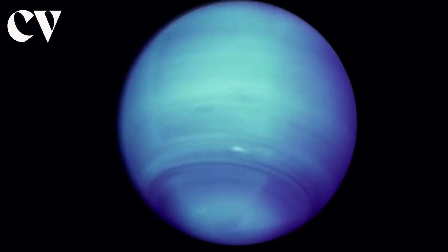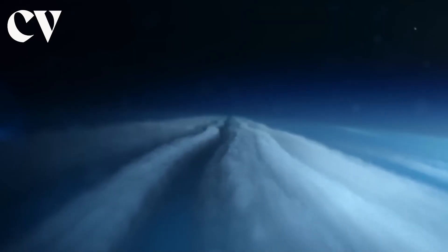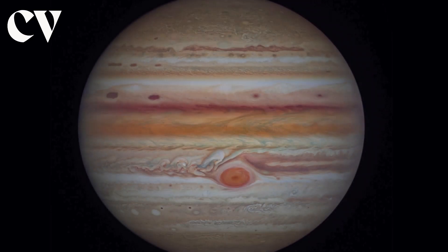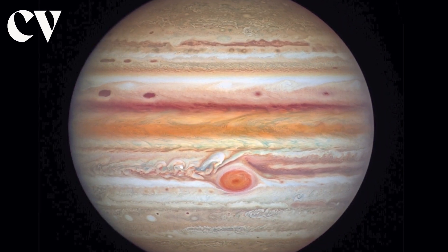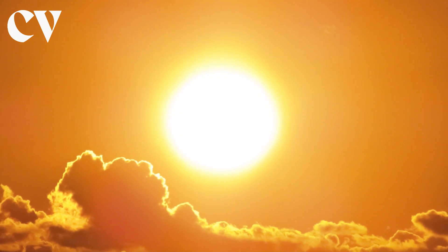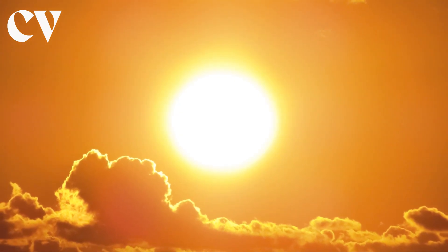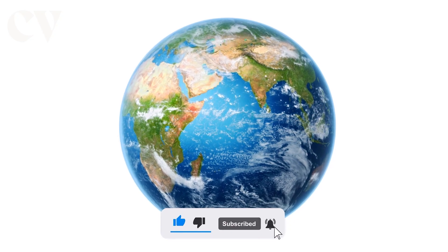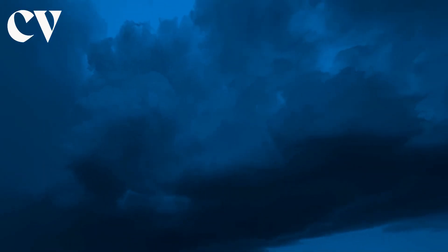The atmosphere of Neptune contains primarily hydrogen and helium, with a trace of methane. It is the most windy planet in our solar system. The winds may be three times stronger than Jupiter's and nine times stronger than Earth's, despite its immense distance and minimal energy intake from the sun. At more than 1,200 miles per hour, these winds whisk clouds of frozen methane across the world.